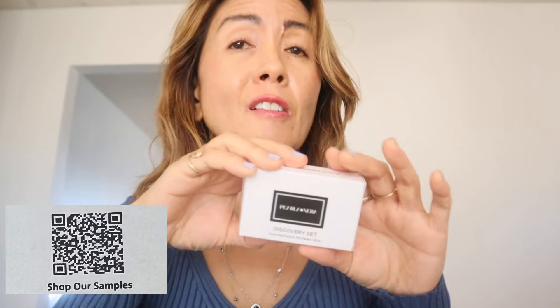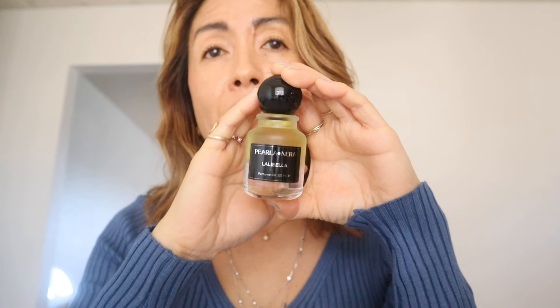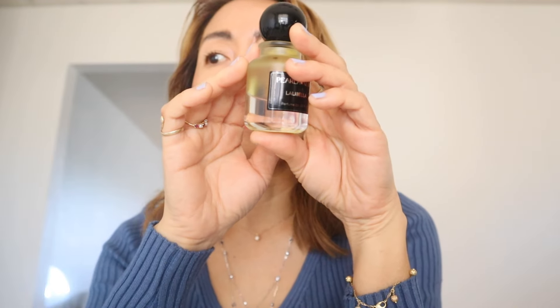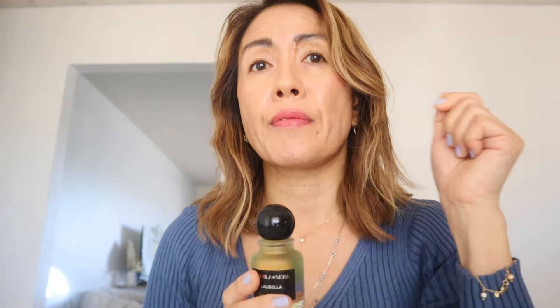This oil perfume discovery set is currently $19.99, and they're on sale too. I have a QR code right here on the screen. This one is Lalibella — it's a female perfume, very feminine and sensual. It's very concentrated, so you only need a couple of drops. I'm putting a couple drops on my wrist, collarbone, and back of my neck. I wish you could smell this — it smells heavenly. Lalibella means 'night' in Arabic, and the scent takes you on a sensory journey through the evocative power of the night. Top notes are orange blossom and black currant; middle notes include rose and jasmine. Oil perfumes in general last longer since they are alcohol-free.